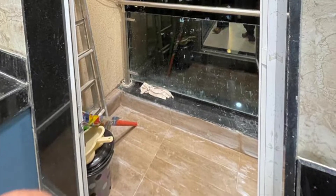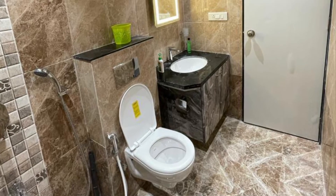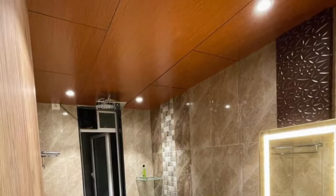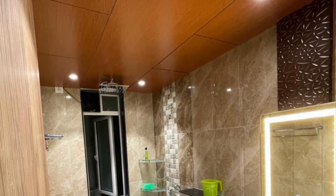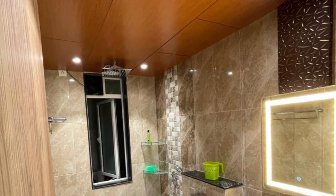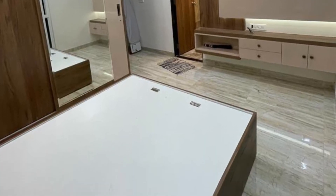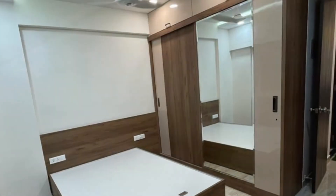It's a very nicely done up, brand new house in a very good building. Your bedroom wardrobes are done up, your TV unit is done up, and the bed is in place.